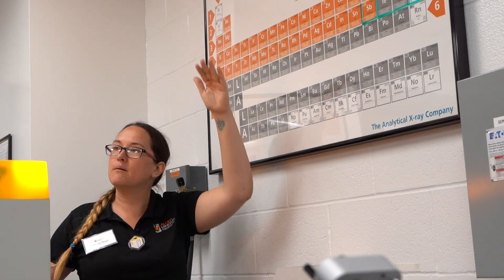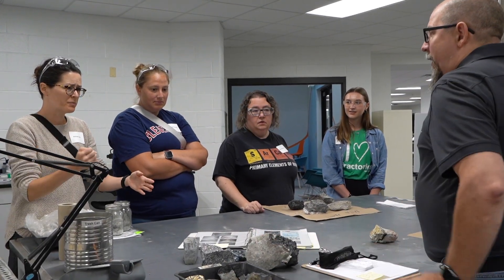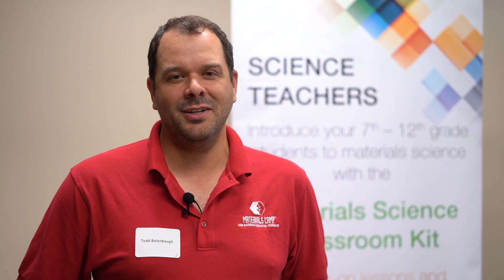To be able to have an experience like this — where teachers can get together and communicate with experts to push their own knowledge — that's stuff we can take directly back to our classrooms and inspire that next group of engineers and technicians who are going to make a big difference in this industry to come.